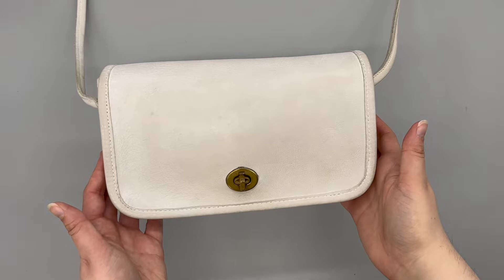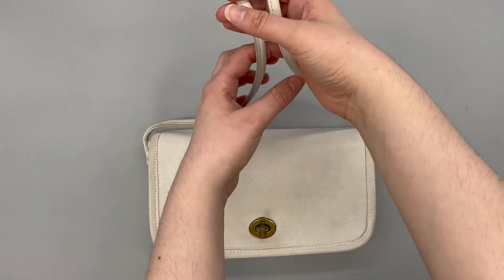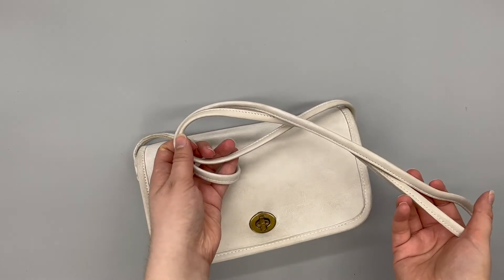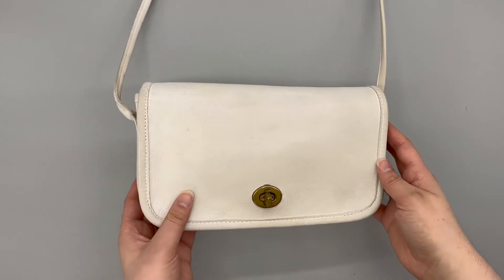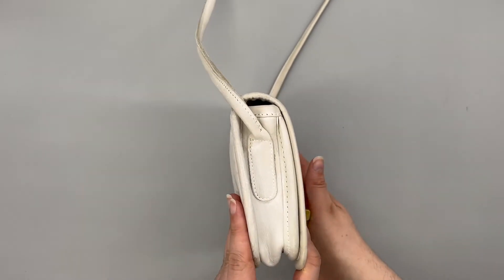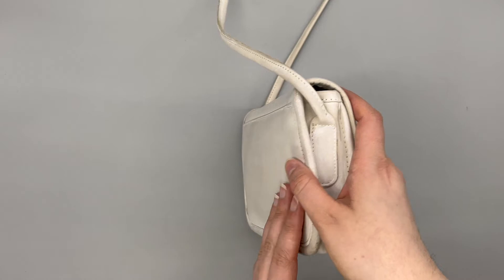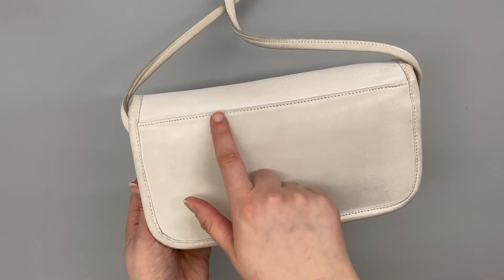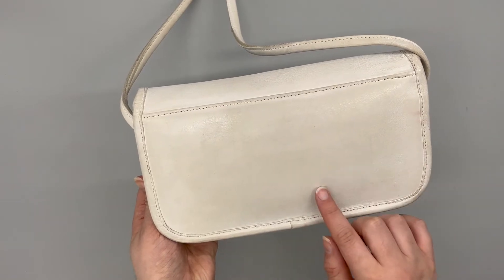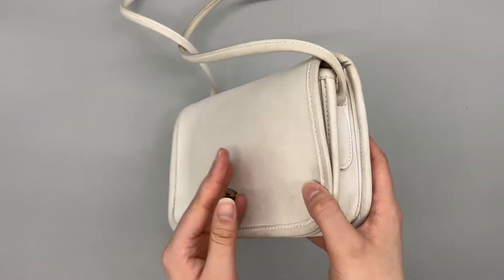Here's what the bag looks like — it's a smaller size bag with a crossbody strap that's sewn straight onto the bag. Here's the back of the bag, which just has a straight across back seam with no back pocket, and here's what the other side looks like.